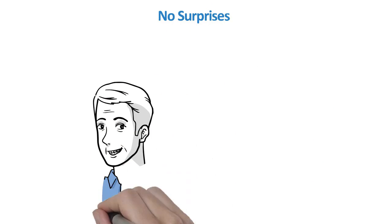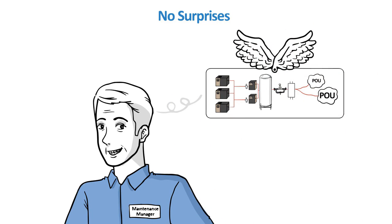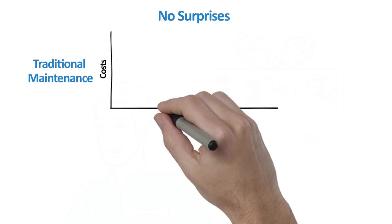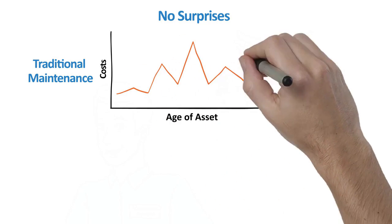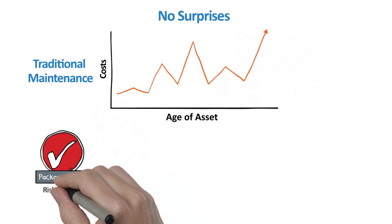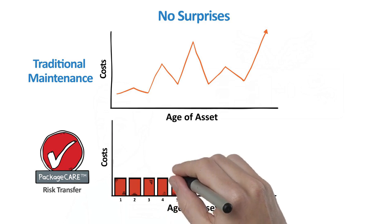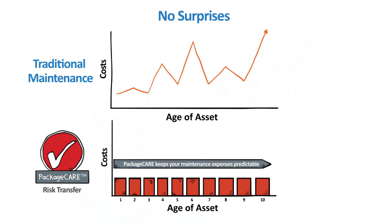Users have told us they would prefer not to think about compressed air, especially when it came to surprises around equipment costs. No surprises was a frequent phrase quoted in the survey. Unfortunately, surprises are common with traditional maintenance practices. Over time, budgets are set to meet the annual cost of preventative maintenance. However, events occur where hard parts and wearables fail, creating a spike in unplanned expenses and, worse, downtime. The no surprises solution from Ingersoll RAND is Package CARE, where risk is transferred at a fixed cost and uptime and efficiency are improved. No matter what happens, Ingersoll RAND handles it with no additional cost to the user.